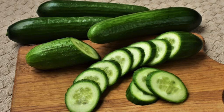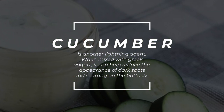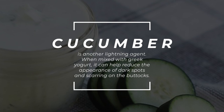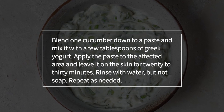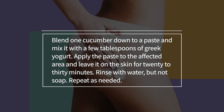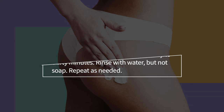Cucumber. Cucumber is another lightening agent. When mixed with Greek yogurt, it can help reduce the appearance of dark spots and scarring on the buttocks. Blend one cucumber down to a paste and mix it with a few tablespoons of Greek yogurt. Apply the paste to the affected area and leave it on the skin for 20-30 minutes. Rinse with water, but not soap. Repeat as needed.